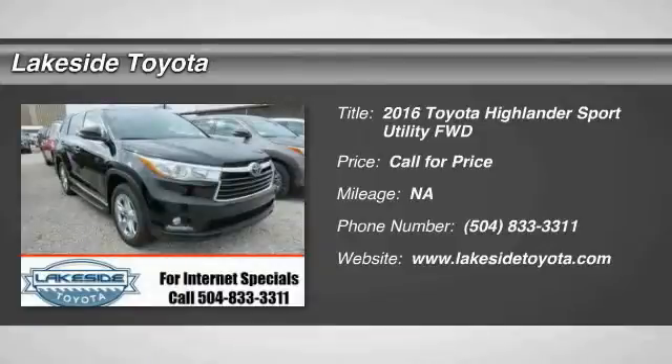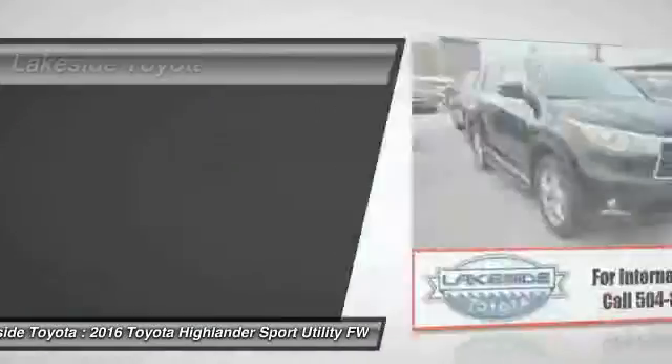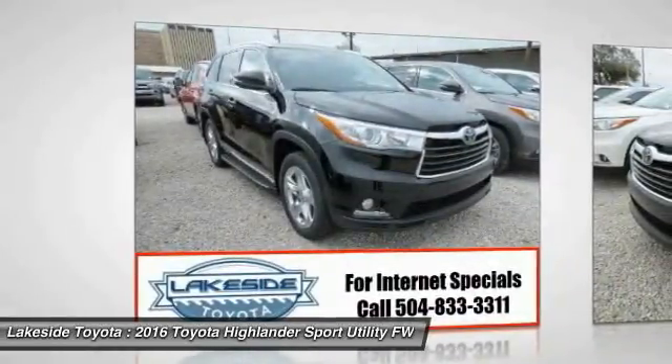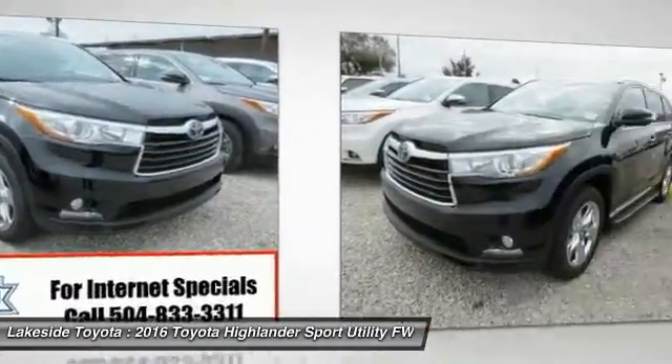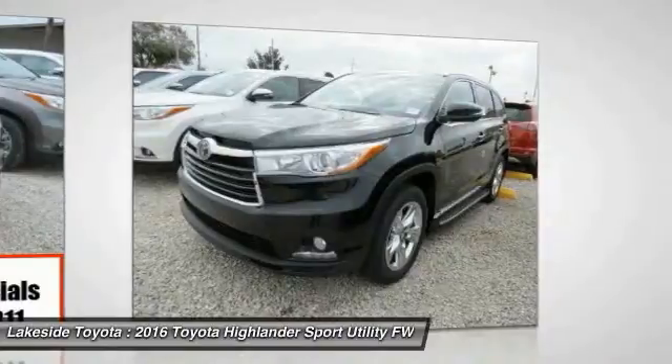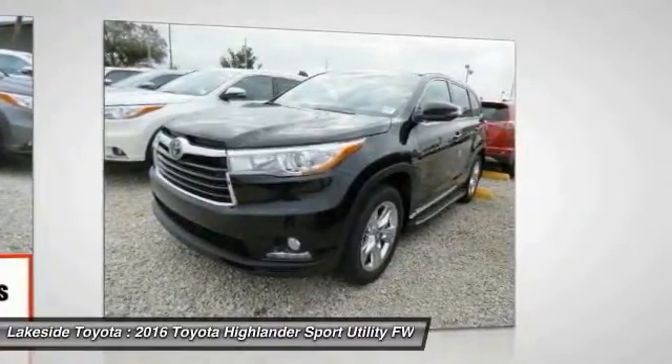2016 Highlander — the Highlander is the SUV that's thought of everything. The Highlander offers seating for up to seven and features Toyota's innovative center stow design. The second row bench seat folds away, leaving a pair of captain's chairs.